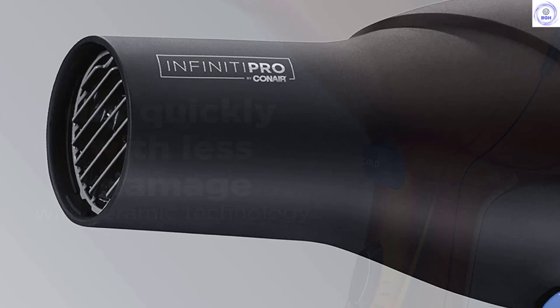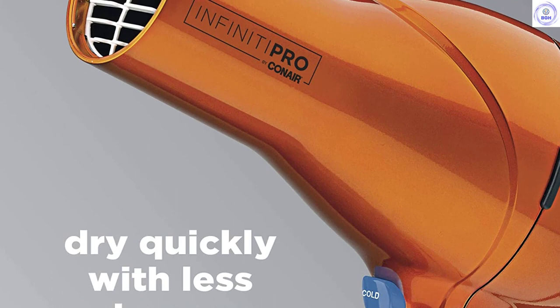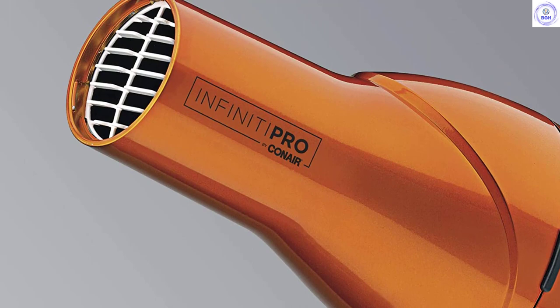However, the cord is only around 6 feet, which can be a little on the short side. We also noticed the rocker switches could bite into your hands a small amount when at their extreme positions. Fortunately, these are minor flaws, and we readily recommend this model to anyone looking for a bargain hair drying option.